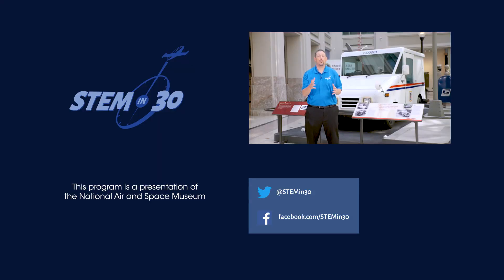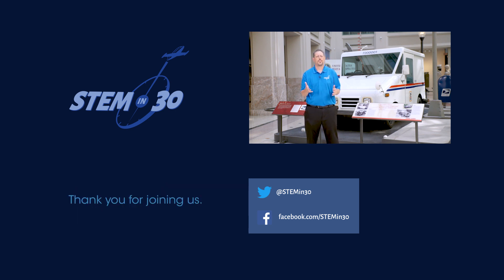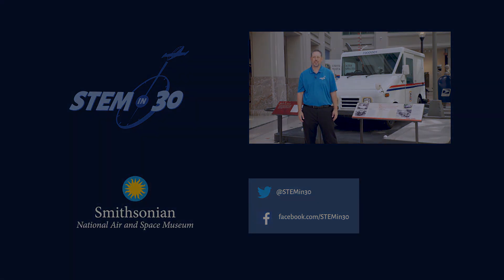How do you think mail will be delivered in the future? Drones? Maybe spaceships? Let us know down in the comments section. If you like this video, be sure to follow STEM in 30 on Facebook and Twitter and subscribe to the National Air and Space Museum's YouTube channel.